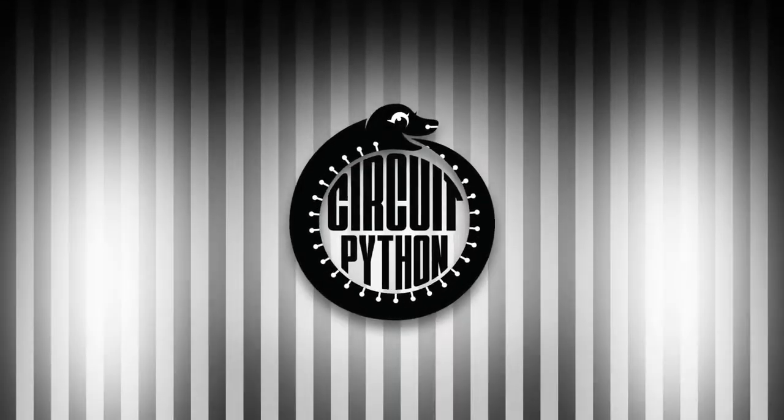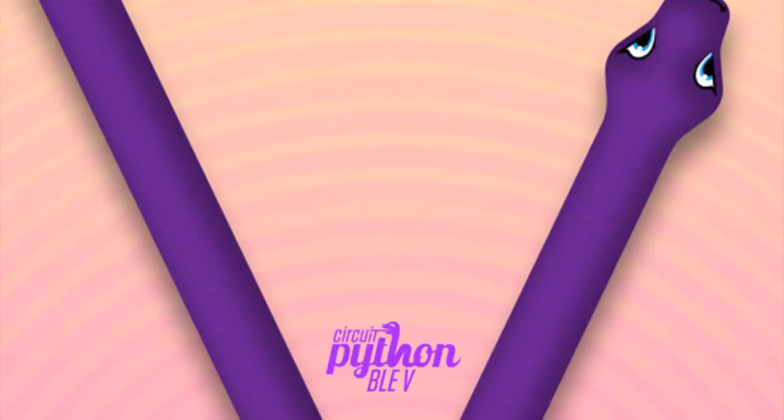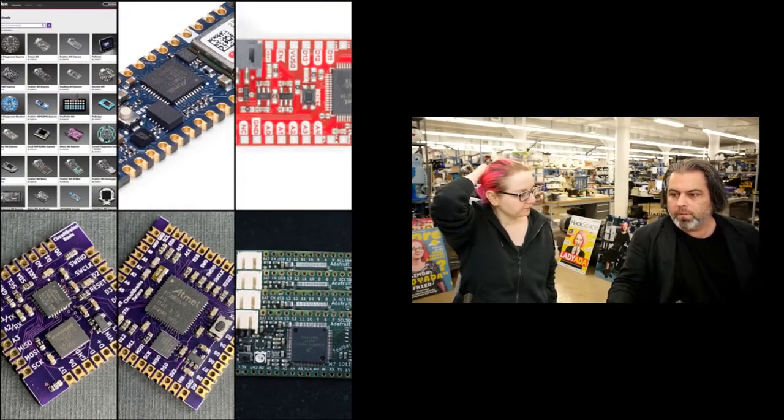It is now time for some Python on Hardware. Big news! We have CircuitPython 5, which is out, and it also means we are now up to 116 boards. Here's a preview of some of them.